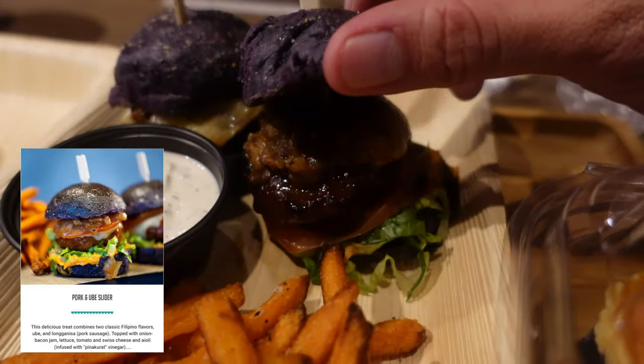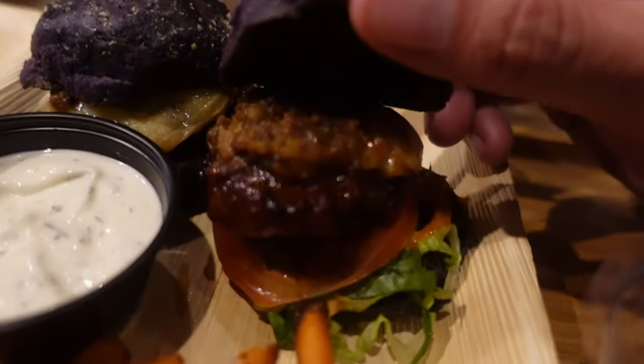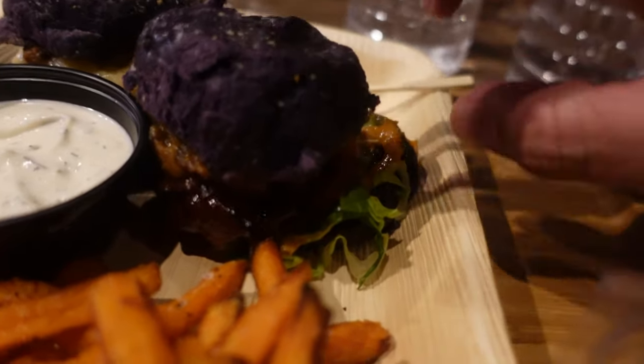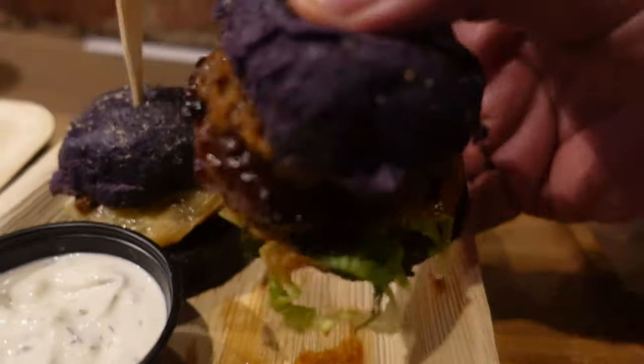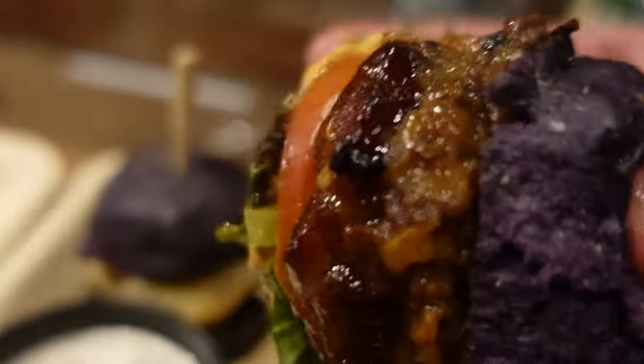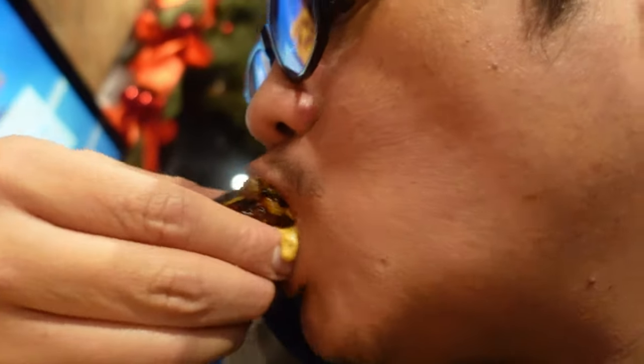I'm going to try this ube slider. I don't know what's inside. Oh, you've got lettuce, tomato. It really is a slider. And you've got the purple bun — the ube bun. What do you think, Brian? It's good. It's kind of like the marinade they used for the meat. Kind of tastes like a longanisa. Yeah, it's like a Filipino style marinade — like a pork BBQ style. Very juicy, very good though. Small though. That's why it's a slider. I could probably eat it in a big size, but that's why it's a slider.